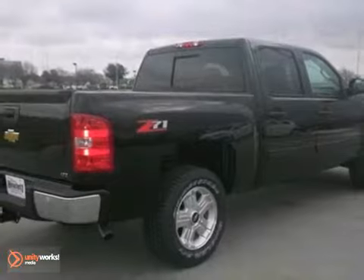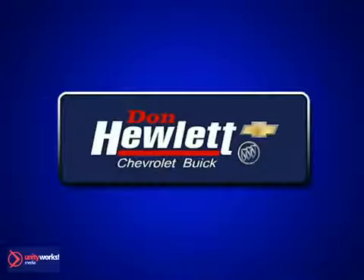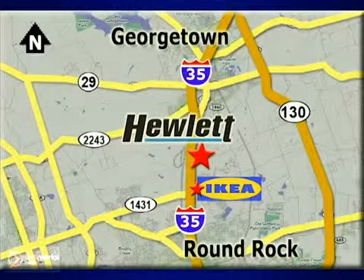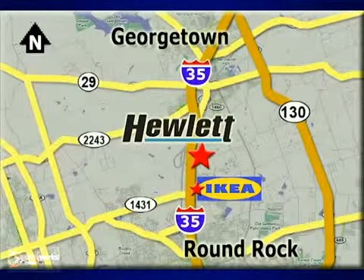Stop in and take it for a test drive today. At Don Hewlett Chevrolet Buick, we make it easy. We are conveniently located at 7601 South I-35 in Georgetown, Texas.